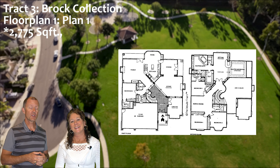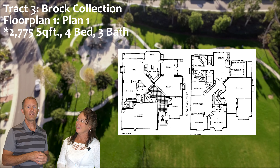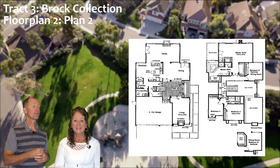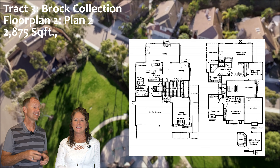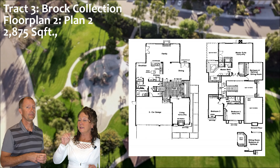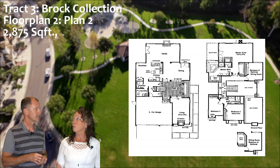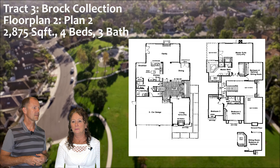The first floor plan is Plan 1 — 2,775 square feet, four bedrooms and three bathrooms, with nice vaulted ceilings. Plan 2 is 2,875 square feet. The unique thing about Plan 2 is that there is no downstairs bedroom — it is the only floor plan in Moulton Ranch that doesn't have a downstairs bedroom. Four bedrooms, three bathrooms.